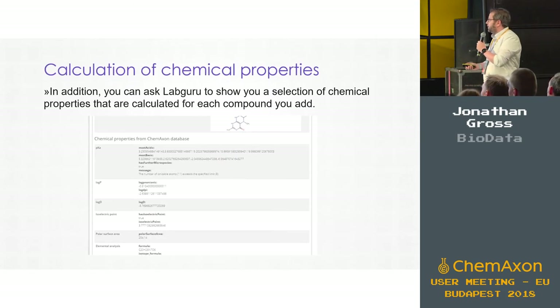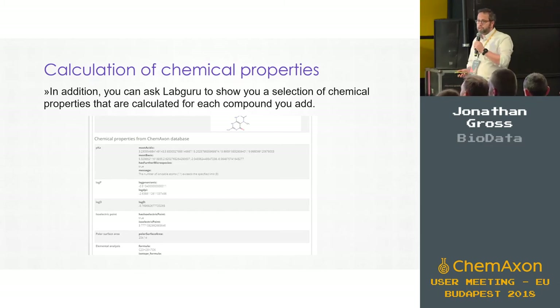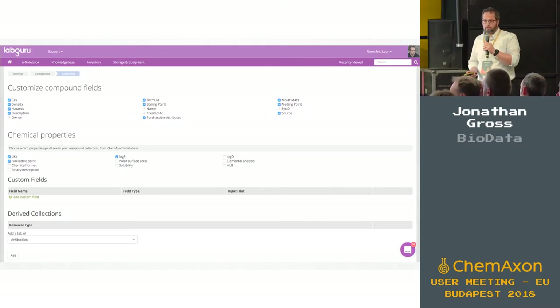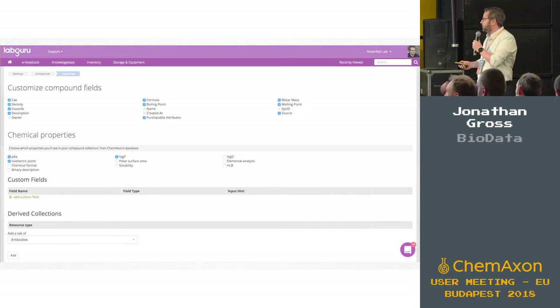On top of that, we added CamAxon calculators so you can see all the information we get back from the CamAxon database directly on the show page of the compound. You can further customize that — choose which chemical properties you display and add your own custom fields relevant only for your research. The point is that this is very flexible for your own organization.